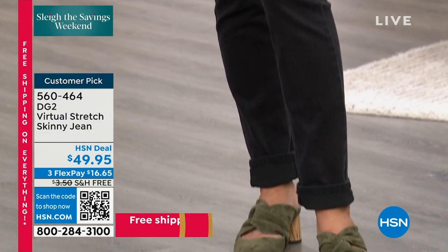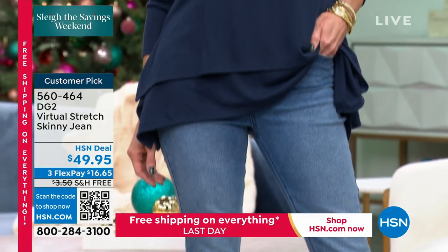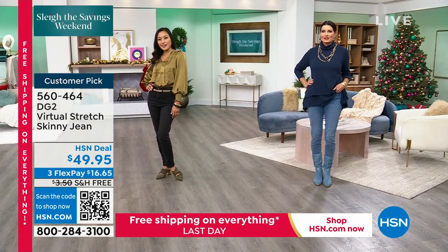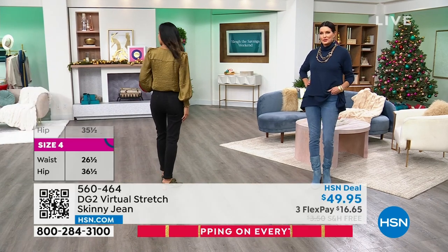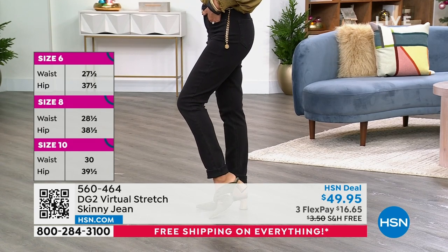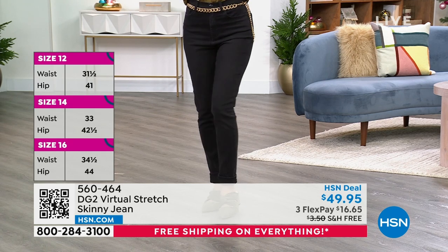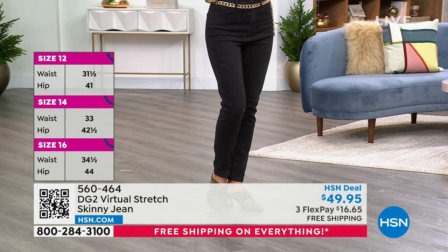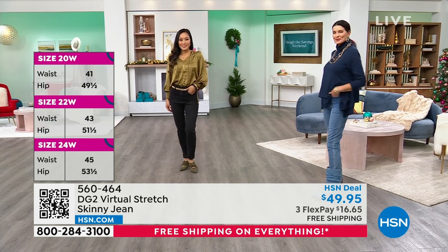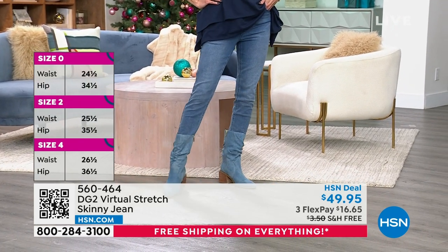Sam: 'Because the trend in denim is more boot cut, wider, trouser, and flare right now, it's very hard to find a fantastic skinny jean. We promised our customers we will never stop making the virtual stretch skinny. The price of virtual stretch is the exact same price you would have paid a year or two years ago — we did not raise the price. No inflation on this jean. It has 9,000 perfect five-star reviews.'